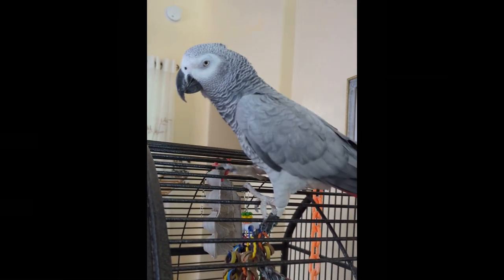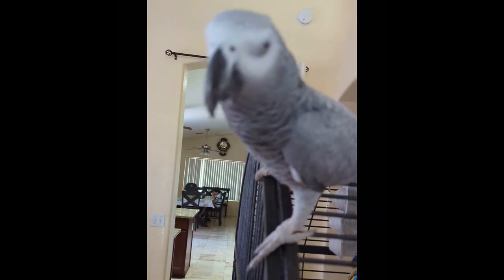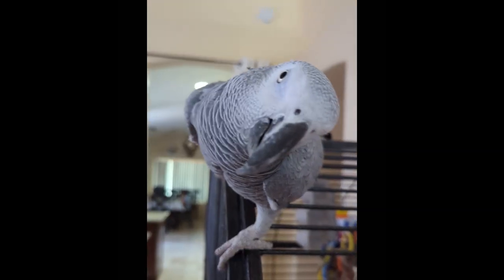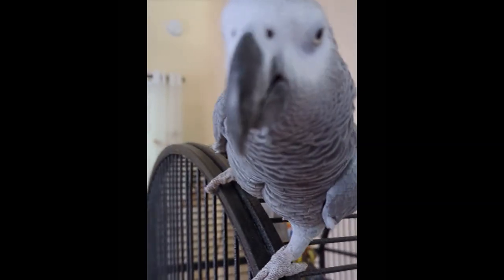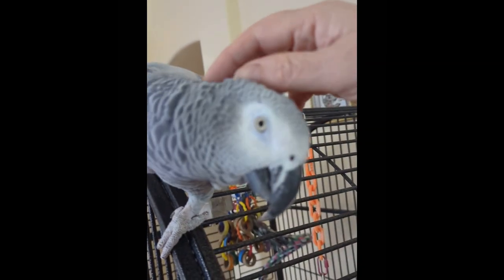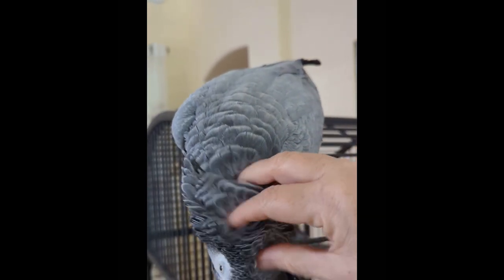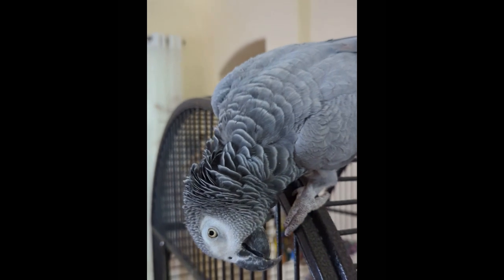This is Coco, one of the African Greys here at Valleywide Parrot Rescue, and he is one of the best — I really mean it. He talks, he plays, he hangs out. Whenever you're not giving him enough attention, he'll come straight over to you like: play with me, give me head scratches, I need more attention. He's just an overall joy to have around the rescue.